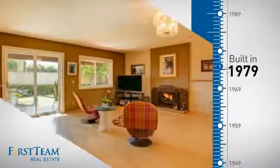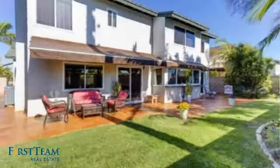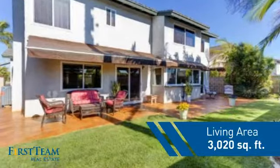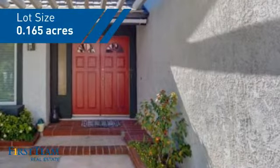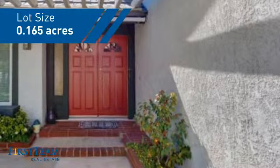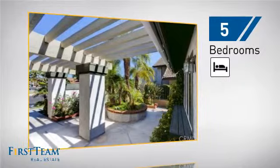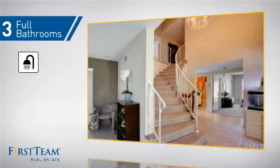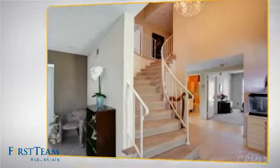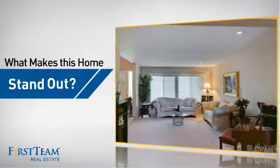This property was built in the late 70s and features over 3,000 square feet of space, giving you a spacious layout to play host or kick back and relax after a long day. Inside you'll find five bedrooms so everyone has a private space to come home to, as well as three full bathrooms.